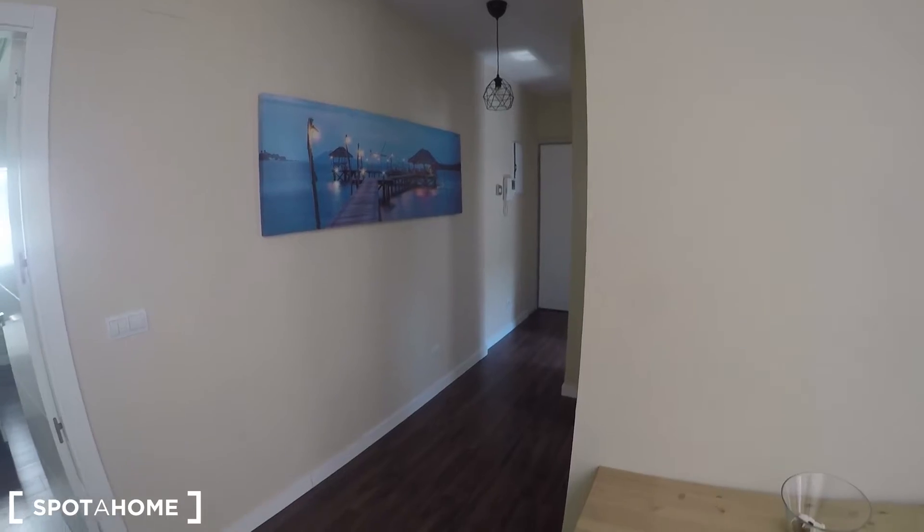It really looks gorgeous in here. If you like it, you can go now and book it with Spotahome.